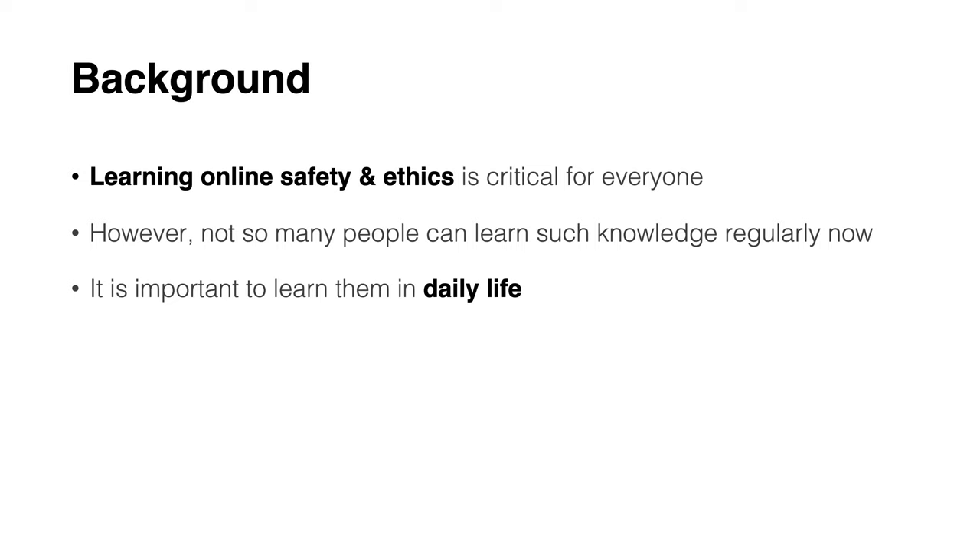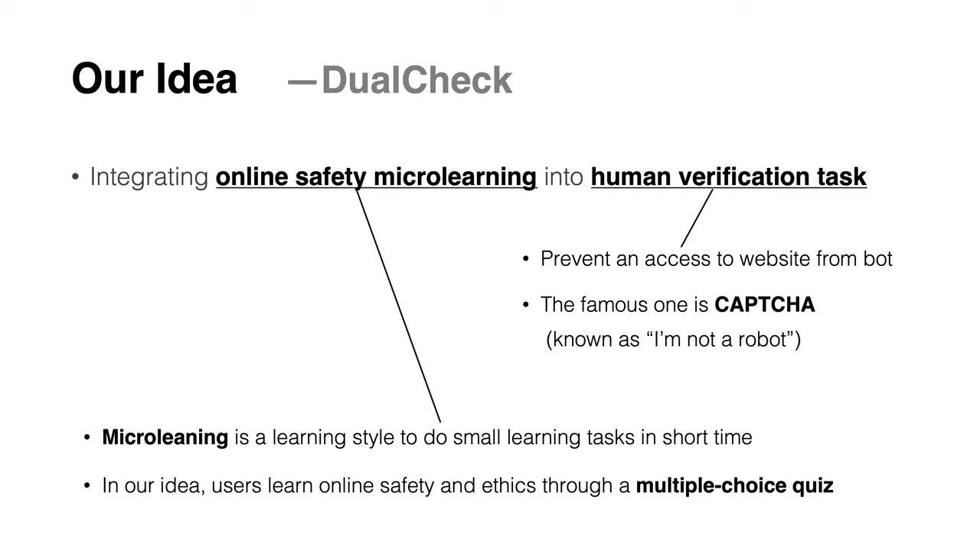In recent years, learning online safety and ethics is becoming more critical, but many people do not have adequate learning opportunities in their daily life. Therefore, we propose DualCheck, the idea of integrating online safety microlearning into human verification tasks.